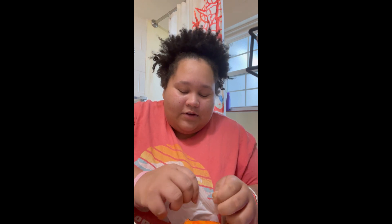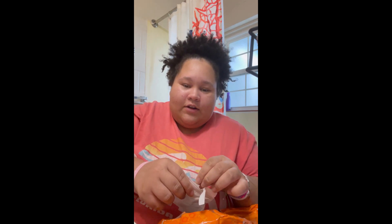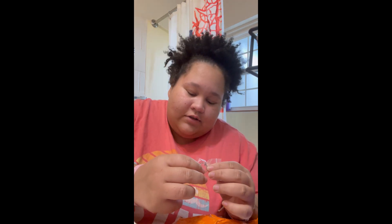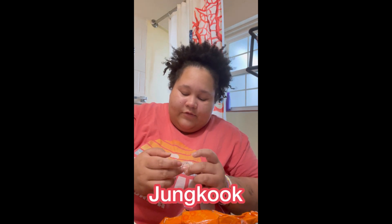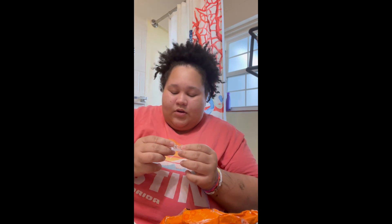These next couple items are BTS things. I got this ring — hopefully it fits. It didn't say if it was adjustable or not, and I don't think it's going to fit me because it's not adjustable. Here's what it says — it says Jungkook. Sadly I don't think this will fit me — it was only like a dollar. I'm so sad, this is really cute. It might fit on my pinky but it's so tiny.